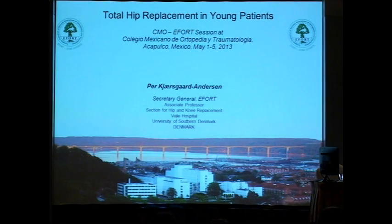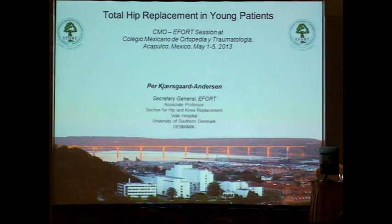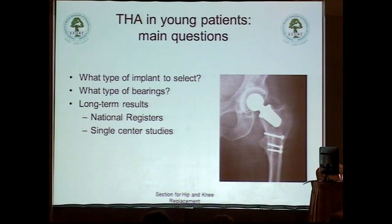Thank you very much, Mr. Chairman. It's a great pleasure for me to be here in Mexico, being invited by Professor Rocha, which we appreciate very much. I've been asked to discuss with you what total hip replacement should be selected for the young patient — what type of implants we could select, what type of bearing would fit well, and especially if we have good long-term reasons for the young patient.